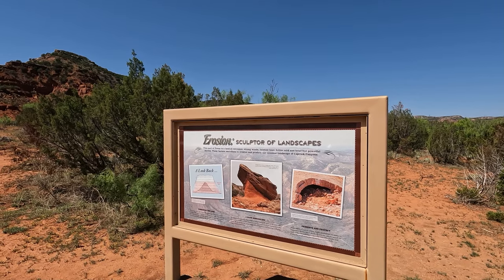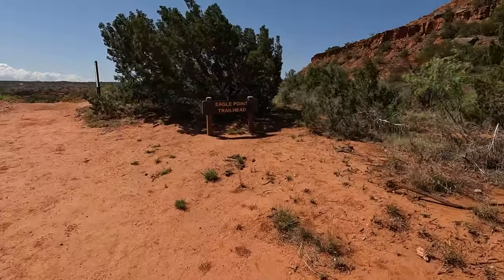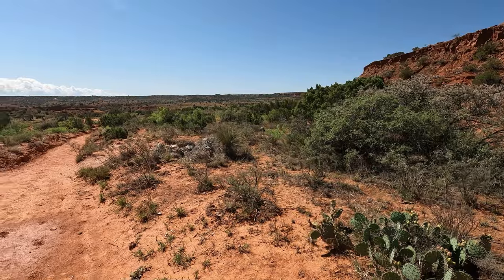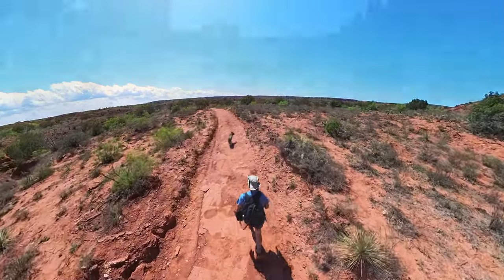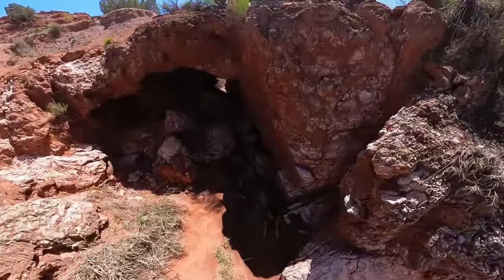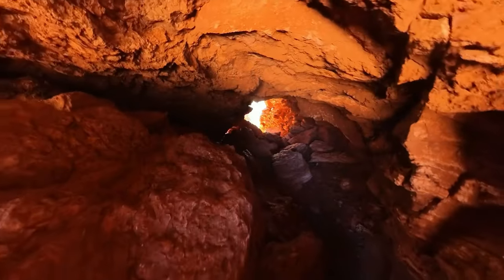We are at the Eagle Point trail parking lot, and we're trying to find a natural bridge that is in this area. After a short hike, we arrived at the Eagle Point trailhead. Here it basically says that the natural bridge isn't too far from here — that's where we're going to go. Delta of course discovered it already, but this is the natural bridge right here. Delta is resting in the shade of the natural bridge, which continues all the way down there.